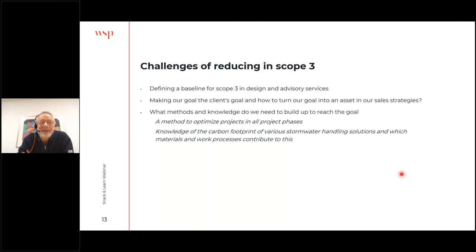We have several challenges in reducing scope three. First, we need to define a baseline — we've already started that. Second, the projects we're doing are our clients' projects, so we have to convince clients to reduce emissions in their projects and help them do it. My experience is that there's a lot of interest in this. A third challenge is finding out how to reach the goal — we need a method to reduce carbon footprint across all project phases and knowledge of the actual footprint of different stormwater handling methods, which we've been developing together with Nuvafos and other utility companies.